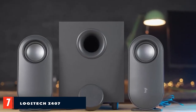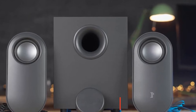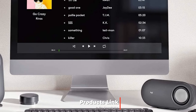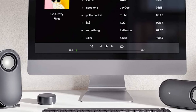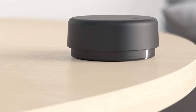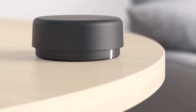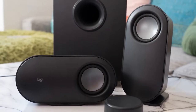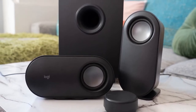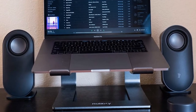Moving on to number seven, we have the Logitech Z407 speaker system. The Logitech Z407 setup will get you a lot of sound for not a lot of money. This kit comes with a pair of punchy 10W speakers that'll easily help you fill a small room with your favorite tunes, game audio, or movie and TV show sounds. Logitech also helps you cover the low end — this kit includes a 20W subwoofer to make explosions in your games really boom. The kit can connect to your computer over USB, letting you get a clean audio signal to the speakers.